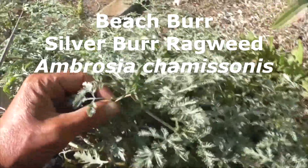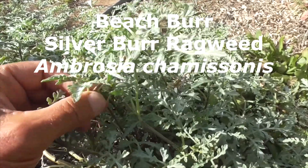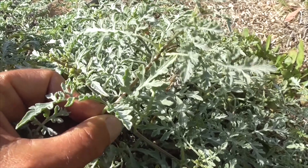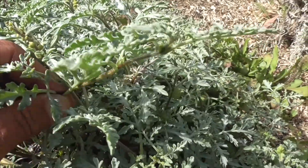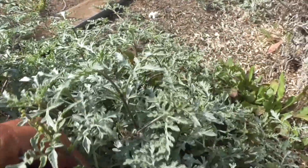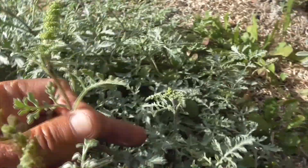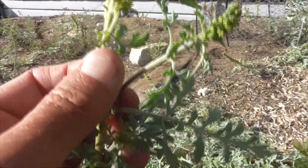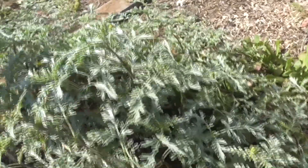This little guy is called Beach Burr, Ambrosia chamissonis. He's pretty common. He's got these opposite leaves coming out and they're a little bit branched — they're loby or lobe-like. He's got this pretty color. After all the flowers are done blooming, you get little burrs that tend to grow — and those are the seed pods.